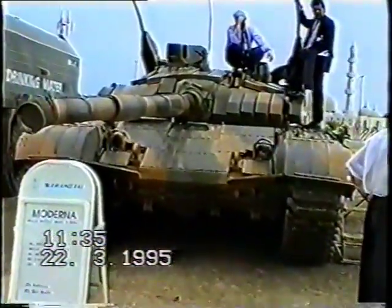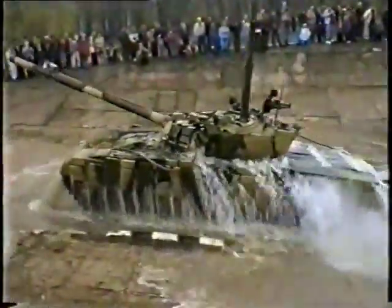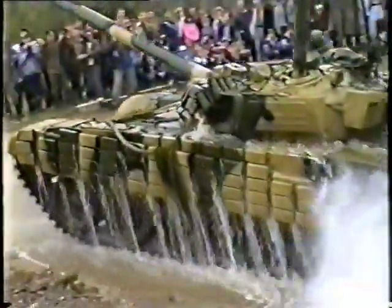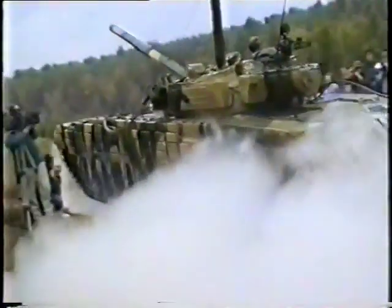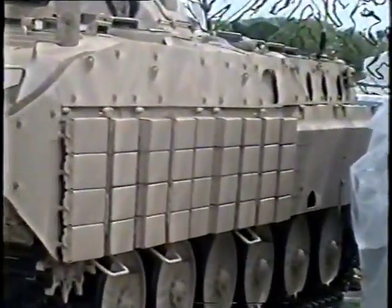Since then, different types of explosive reactive armor kits have been designed in quite a number of countries, but all foreign ERA systems offer protection only against shaped charge threats. Besides, they defeat the threats only in the tank frontal arc and in a very narrow fire arc from the sides.